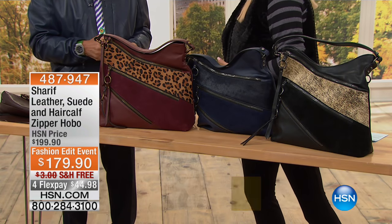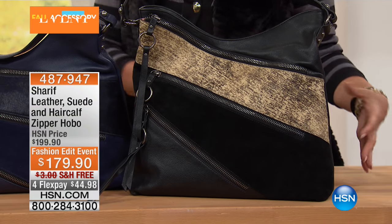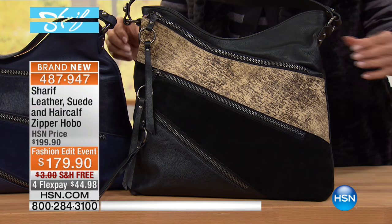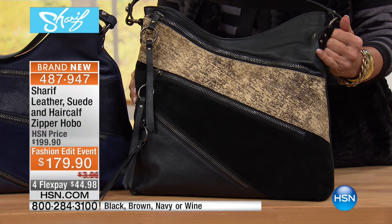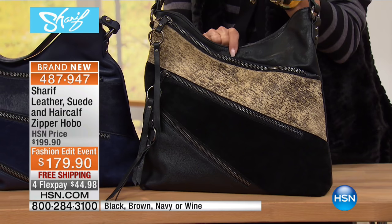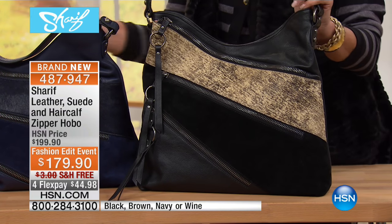So now we've got a completely different look, although it's once again that flavor of mixing different leathers and different textures together in this beautiful bag. So if you love the smaller bag we did, here's the grown-up version. You just saw the smaller one sell out. This is kind of the same concept. You've got suede, you've got the hair calf, and we've got the genuine leather — $179.90.